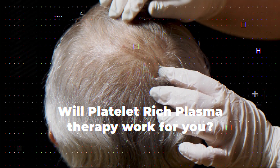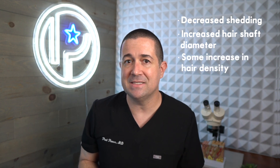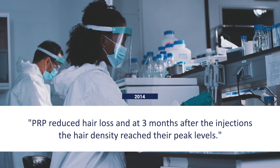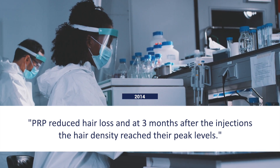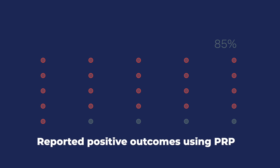Studies show that PRP is an effective treatment for androgenic alopecia, resulting in decreased shedding, increased hair shaft diameter, and some increase in hair density. A 2014 study showed that PRP reduced hair loss overall, and at three months after injections, hair density reached peak levels — with patients still showing increased hair density at six months and one year post-treatment. Hair density and diameter may increase anywhere from 15 to 50 percent depending on which study you read. A 2018 review of 24 studies found that 21 of them reported positive outcomes using PRP.